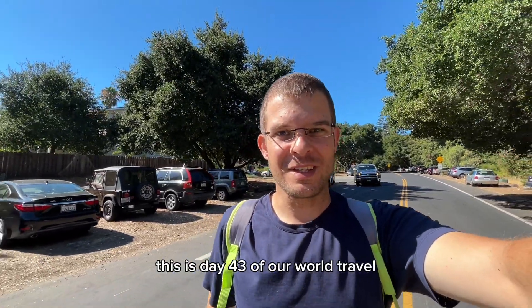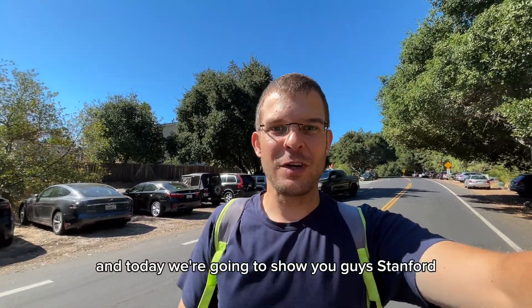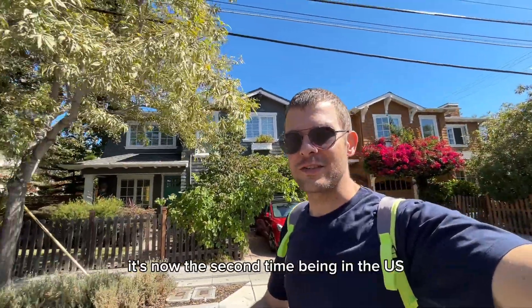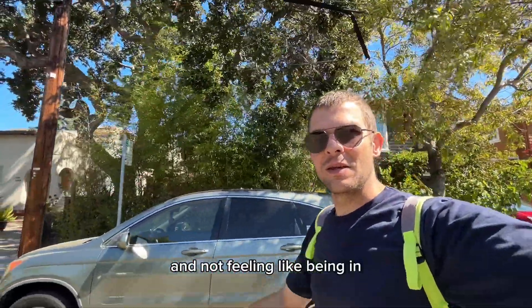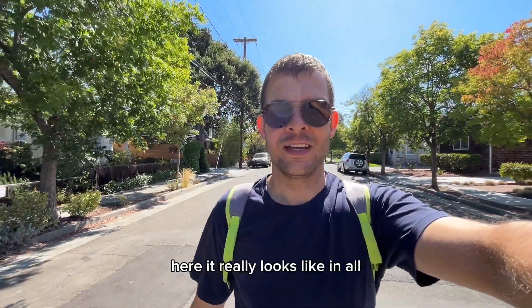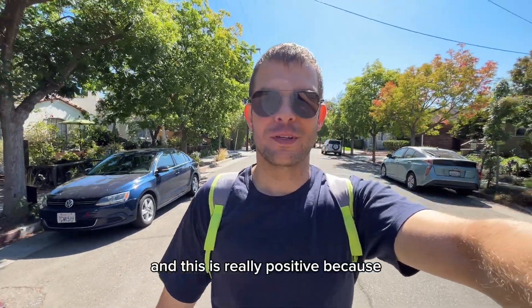Good morning everyone, this is day 43 of our world travel and today we're going to show you guys Stanford. It's now the second time being in the US and actually feeling like being in the US — not feeling like being in Mexico or the Soviet Union. Here it really looks like in all of the movies we had seen from the US since our childhood, and that's really positive.